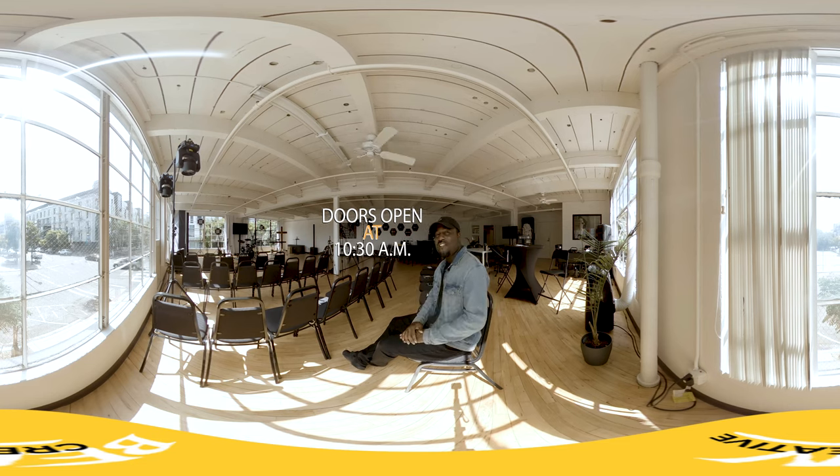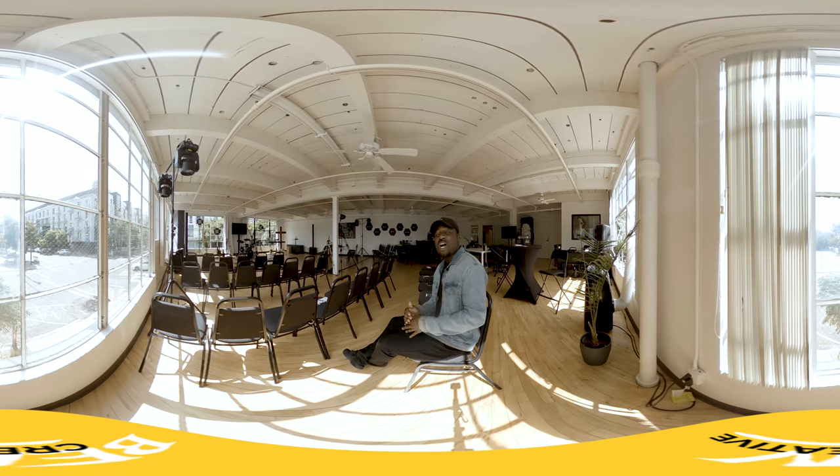Thanks for checking out this immersive tour, and we would love to see you here on Sunday morning. All right, take care. Peace.